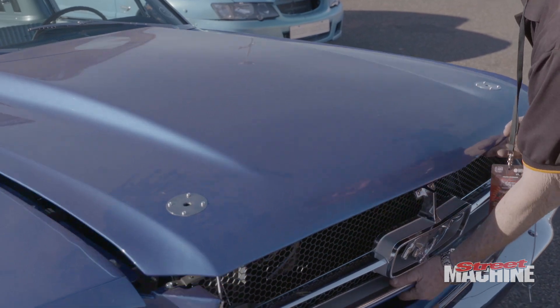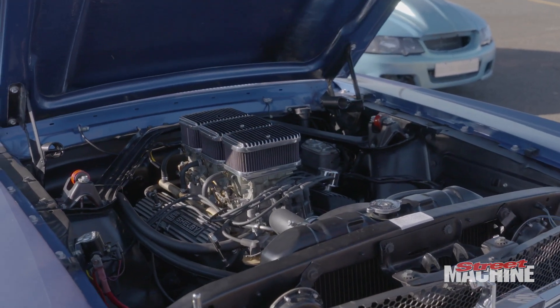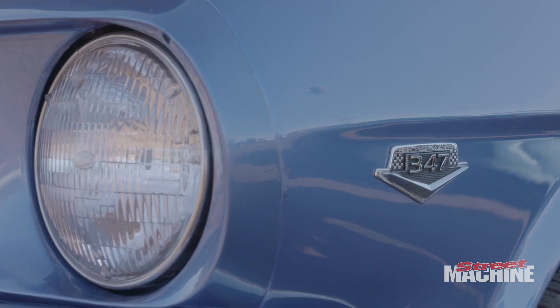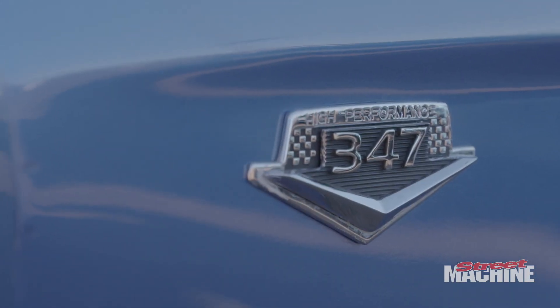The combo is a 289 that I stroked to a 331, and I put a four-speed — original '65 top-loader four-speed — in it with a Hurst shifter. It's got a 9-inch, an original 9-inch out of a '65 Shelby Mustang, with a 3.50 ratio.